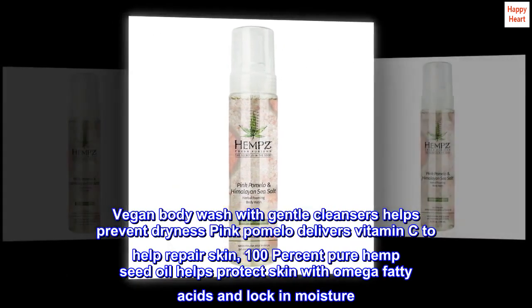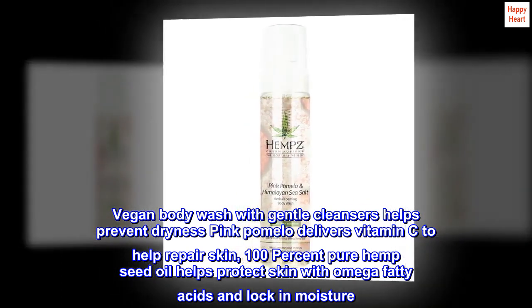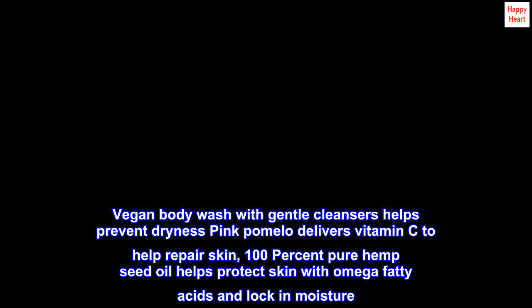Vegan body wash with gentle cleansers helps prevent dryness. Pink pomelo delivers vitamin C to help repair skin. 100% pure hemp seed oil helps protect skin with omega fatty acids and lock in moisture.